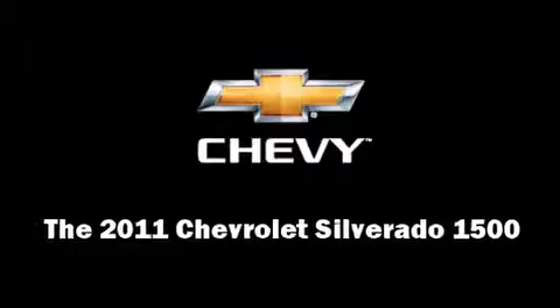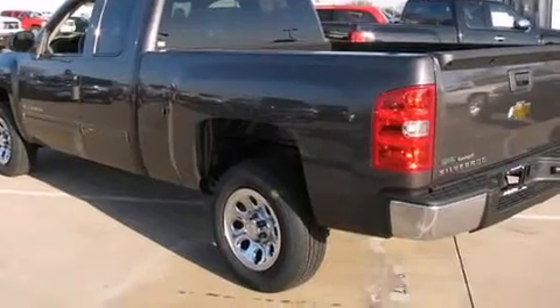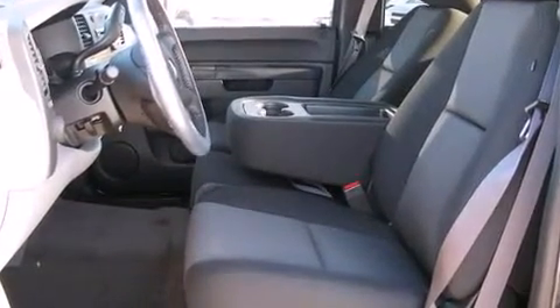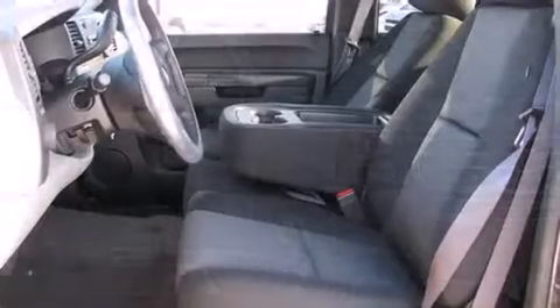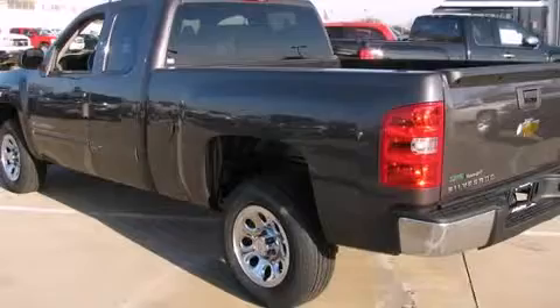Get excited about the 2011 Chevrolet Silverado 1500 — this four-door, six-passenger truck is waiting for you to take home. A 4.8-liter V8 engine pairs with a sophisticated four-speed automatic transmission, providing a smooth and predictable driving experience.